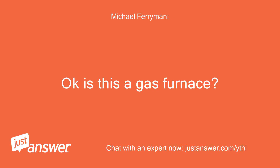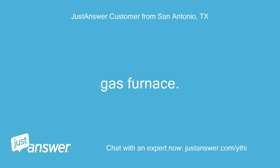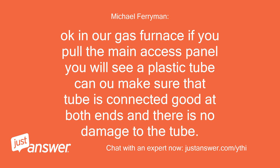OK, is this a gas furnace? Can you tell me the make and model of the furnace? Gas furnace — American Standard S9x2COI OU4SA. OK, on a gas furnace if you pull the main access panel you will see a plastic tube. Make sure the tube is connected good at both ends and there is no damage to the tube.